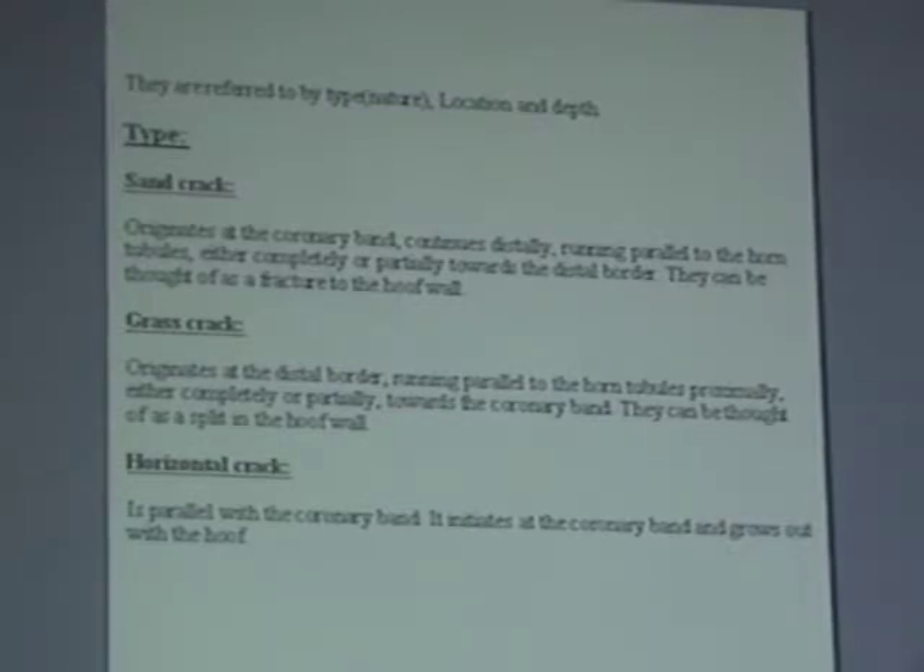For today's purposes, they're referred to by type, nature, location and depth. You've got a sand crack, which originates at the coronary band and continues distally, parallel to the horn tubule, either completely or partly towards the distal border — they can be thought of as a fracture to the hoof wall. And you've got a grass crack, which is more of what we deal with all the time here — those little flares at the bottom when the horse has gone a bit long between trimming. It originates at the distal border and comes parallel to the horn tubules.